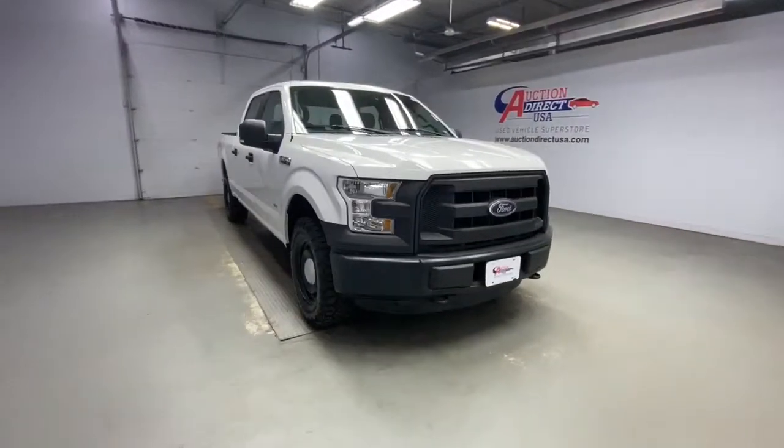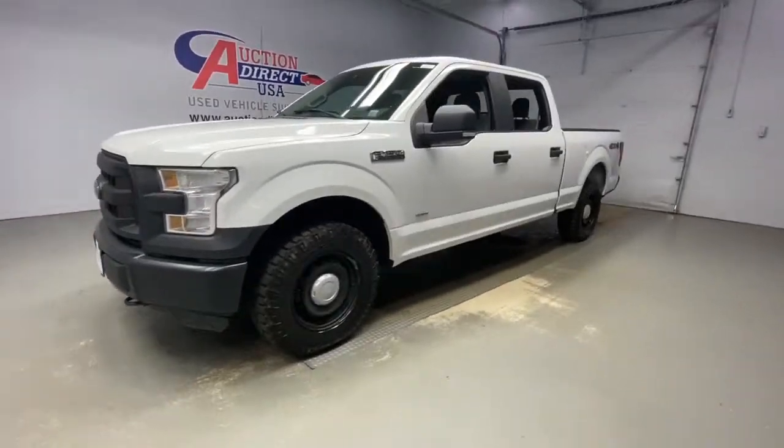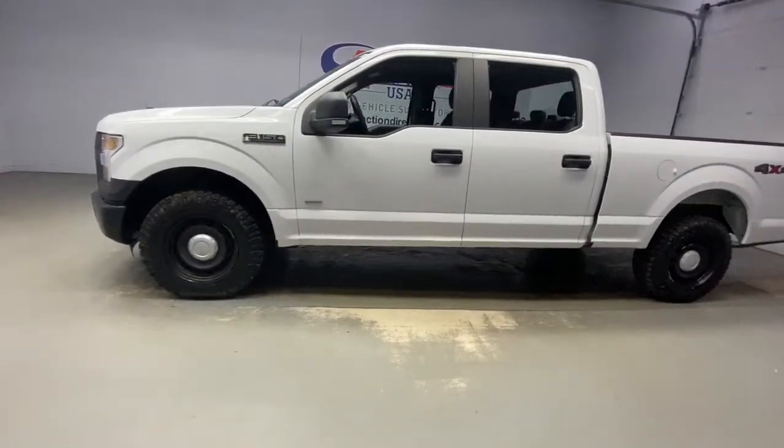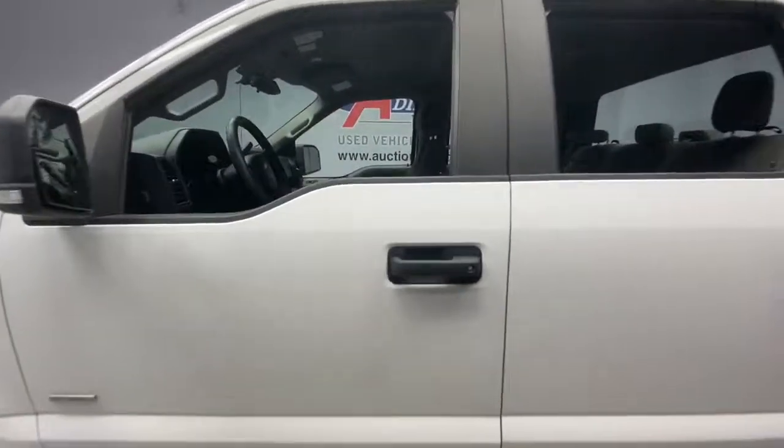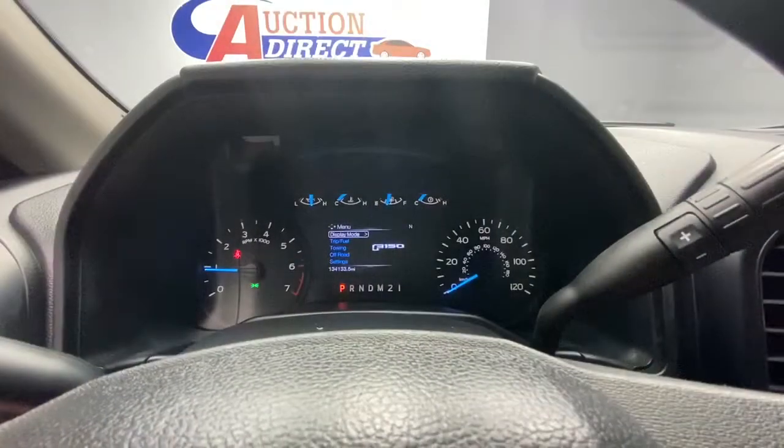You will love the features of this 2015 Ford F-150. This vehicle still has fewer than 150,000 miles on the clock, so it won't last long. Enjoy a new level of ease and confidence whether at work or play when you're in this F-150.